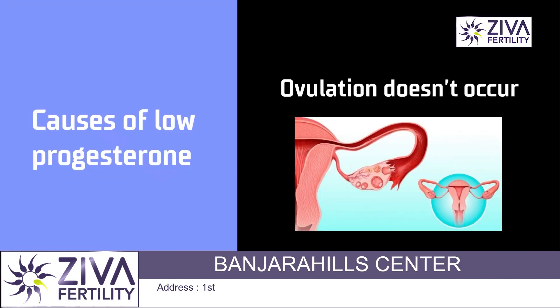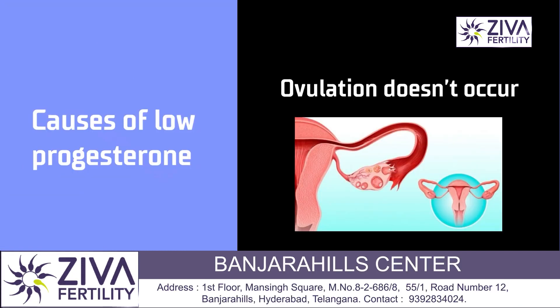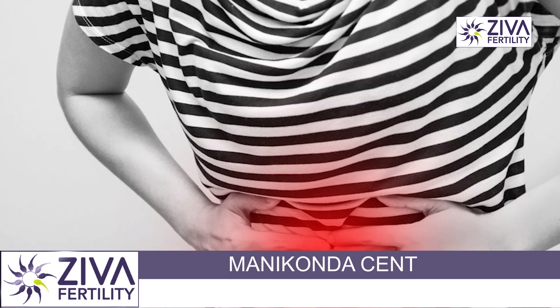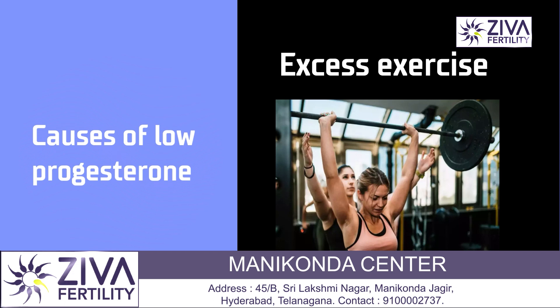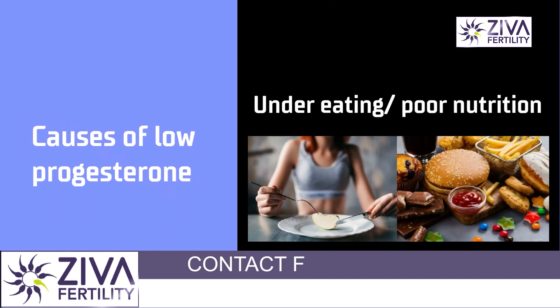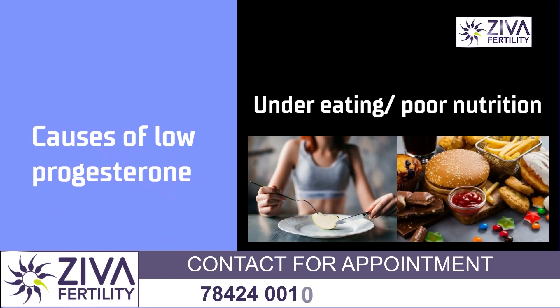What causes this low progesterone? It could be because you are not ovulating. As I said, once you ovulate, only then progesterone levels are released — most commonly seen in PCOS patients. Exercise could also lead to low progesterone levels. Stress could also lead to low progesterone levels, and also under eating and restrictive diets.